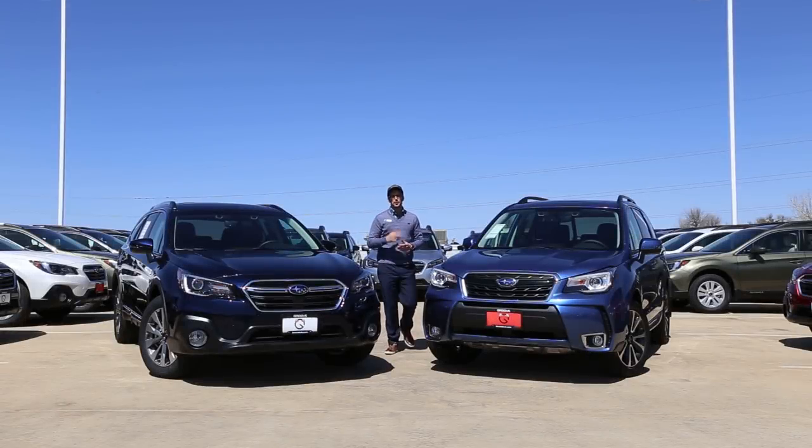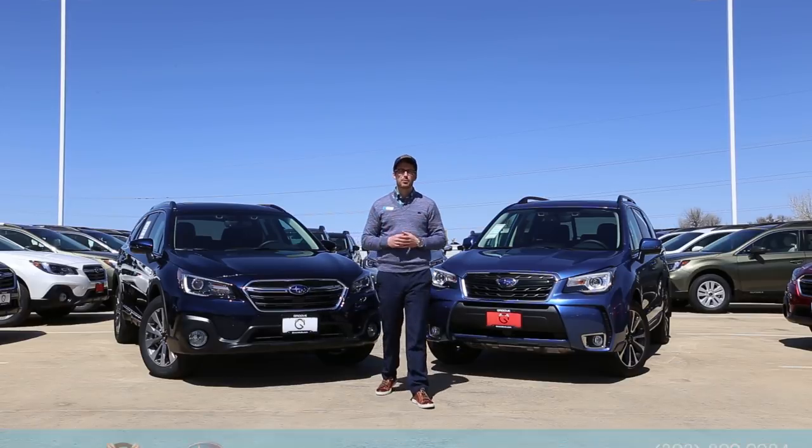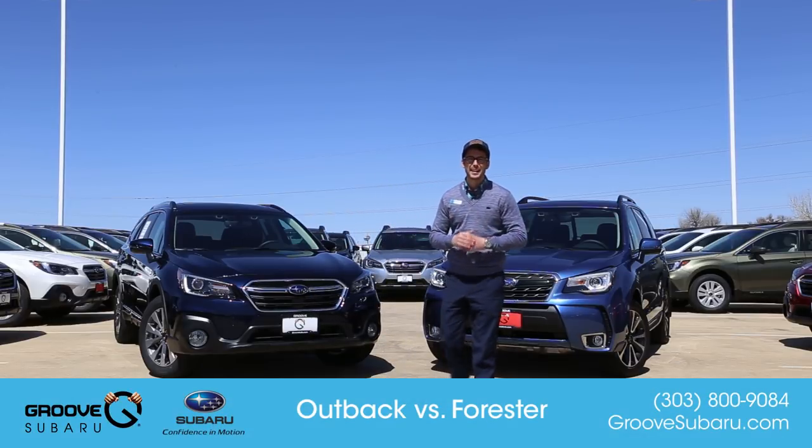What's up guys, Brendan Hancock here with another episode of Groove Subaru Today, and today we're going to take a look and compare the two most popular vehicles that we have: the Subaru Outback and the Subaru Forester.